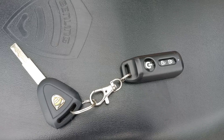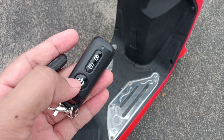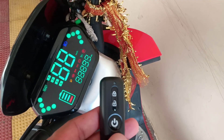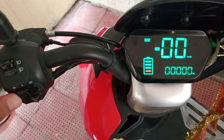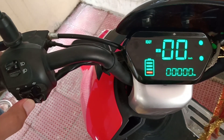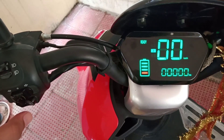In this electric vehicle we have a remote key. We also have an option of keyless entry like a car. Till now I have run 2300 km. It has indicator buttons, and one good feature is that it has a reverse gear option also, which is very useful.